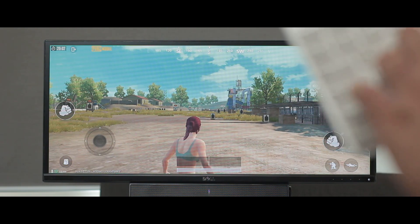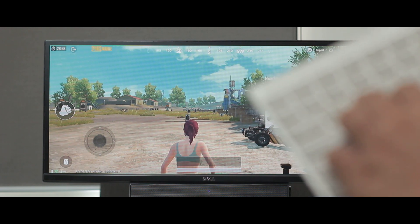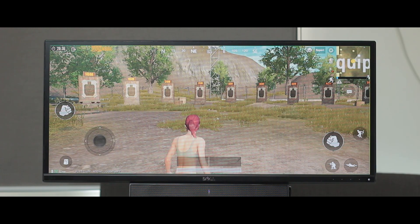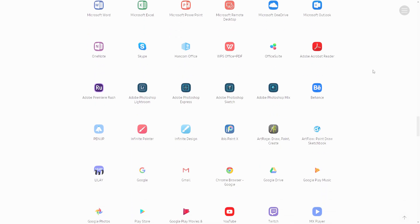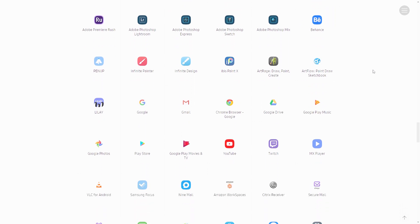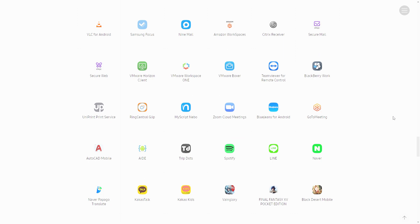Games that require multi-touch interaction are essentially unplayable on DeX. PUBG, for instance, recognizes WASD keys on the physical keyboard as movement buttons, but you can't aim without clicking and holding on the screen like you normally would on a touchscreen. That said, Samsung has a respectable list of apps that have been made to work very well with this desktop mode.